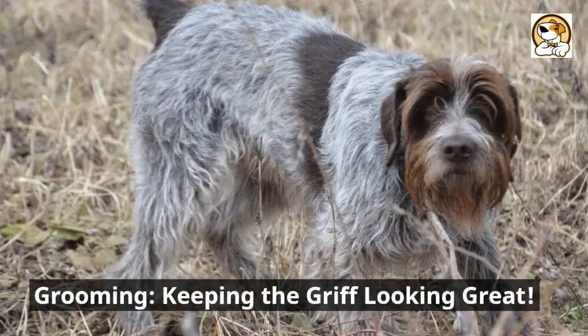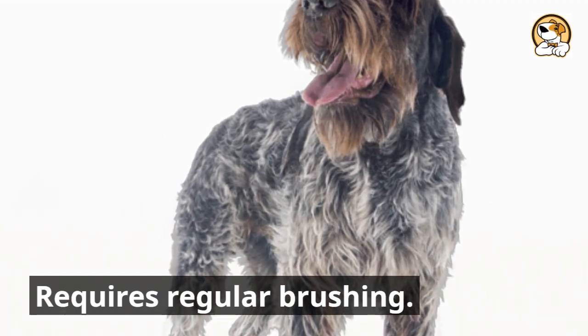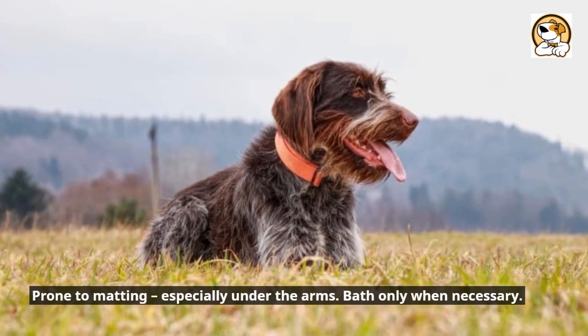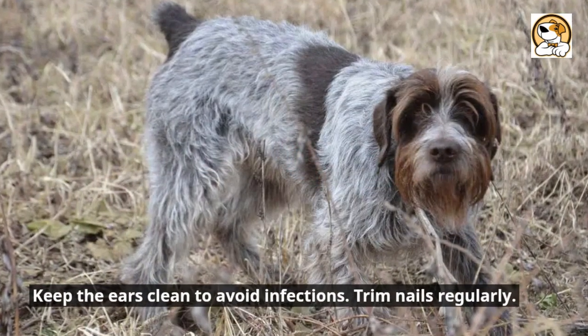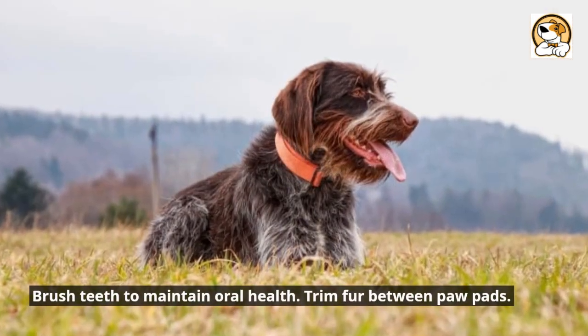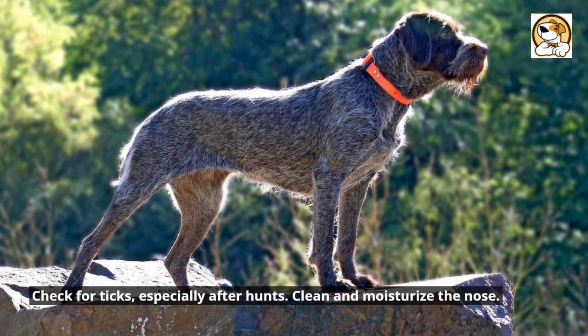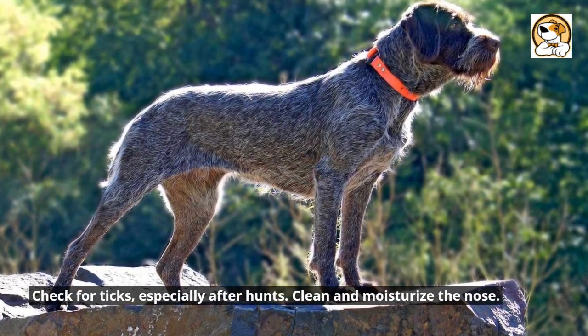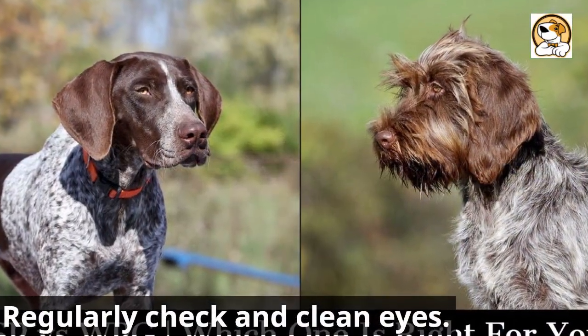Grooming — keeping the griff looking great: requires regular brushing, prone to matting especially under the arms, bathe only when necessary, keep the ears clean to avoid infections, trim nails regularly, brush teeth to maintain oral health, trim fur between paw pads, check for ticks especially after hunts, clean and moisturize the nose, and regularly check and clean eyes.